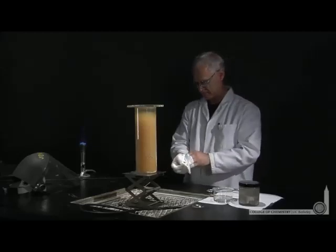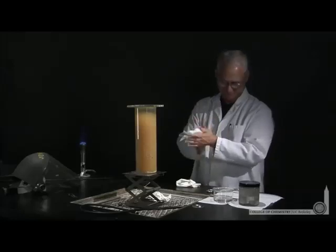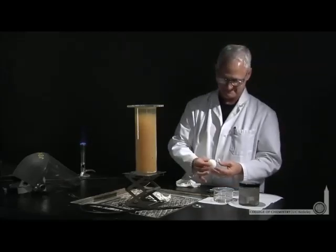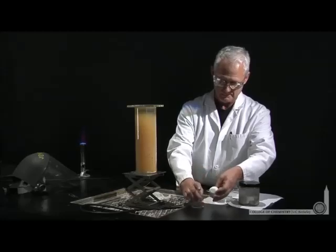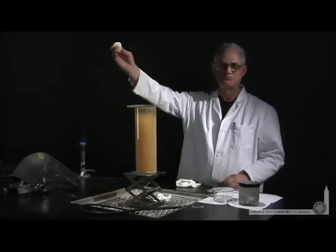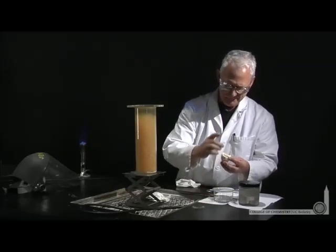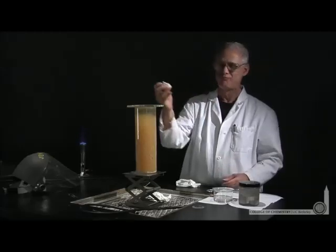Lonnie tells me the salt that he makes in Lonnie Laboratories is far superior to any salt you can buy in the store. Lonnie's going to demonstrate — clearly hasn't had his breakfast this morning — that Lonnie Labs salt is far superior. Thank you, Lonnie, for that demonstration that sodium chloride is an important spice and food flavoring, and when you make it yourself, the satisfaction is so much more complete.